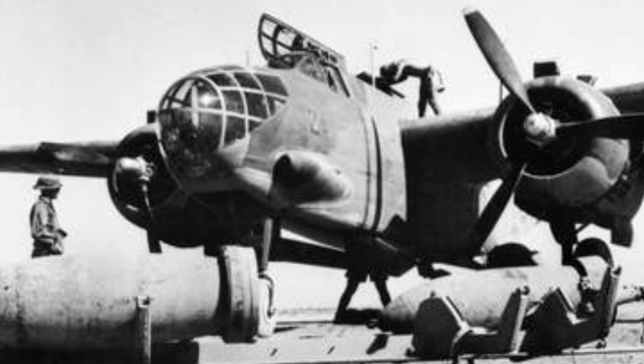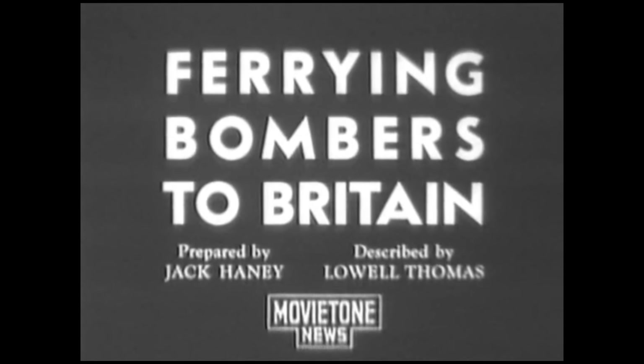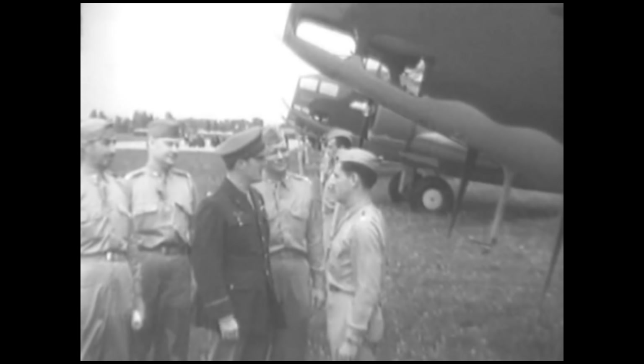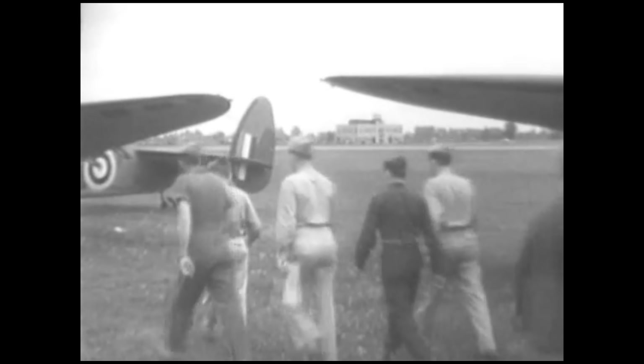The immediate need changed in 1939 with the outbreak of war in Europe. Several nations were purchasing US aircraft to fight the Germans and some needed deliveries quickly. It was cheaper and faster to ferry planes from US factories to the buyers' bases than to carry disassembled aircraft by train or boat. At first the service was performed by civilian contractors hired by the buyers — mostly the British, although aircraft were also delivered to France prior to the fall of France in 1940.